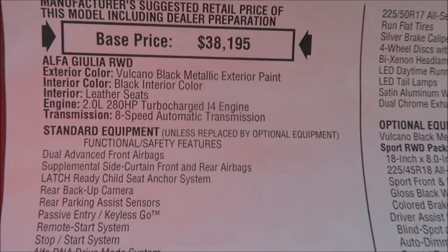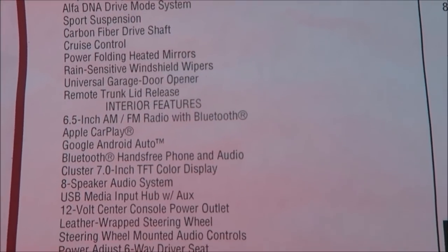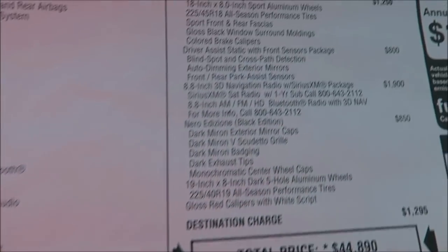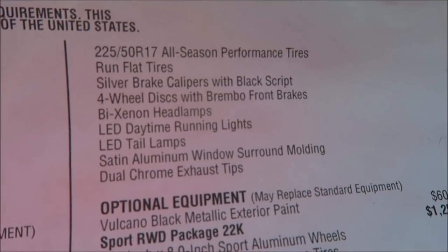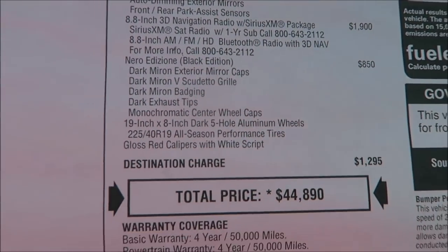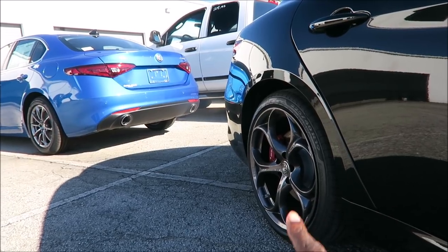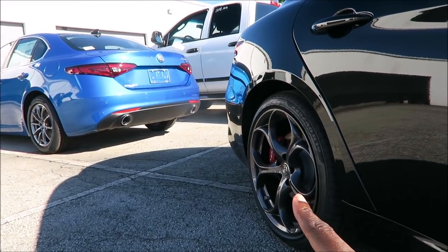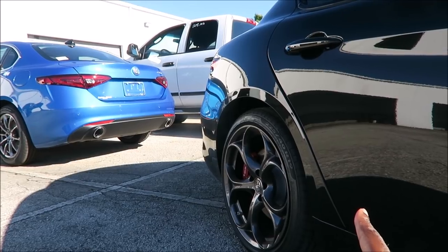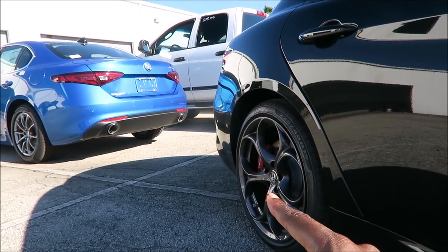Now let's look at the standard options — there are a lot of them. You guys do know Apple CarPlay and Android Auto are now standard for all 2019 models. That was one of those things that was a bit of an issue for the 2017 models and early 2018s, but now for 2019 you get Apple CarPlay and Android Auto standard. So here's my question: what do you guys think about the Nero Edizione package — worth the $850? And what do you think about my criticism of it not matching the metallic paint? Would you do it with the metallic paint, or would you rather have a different color Giulia so the black accents match up better?